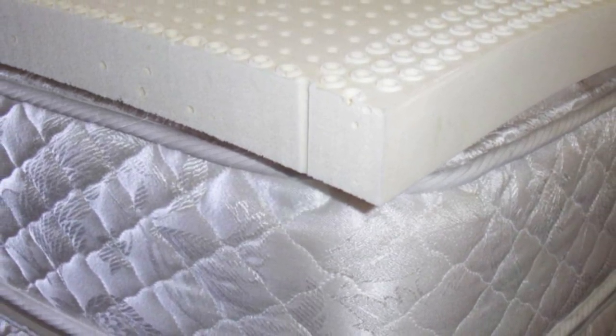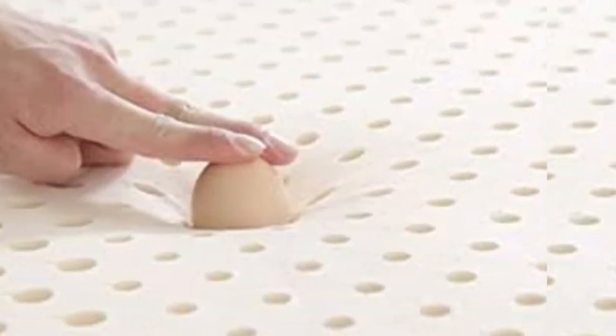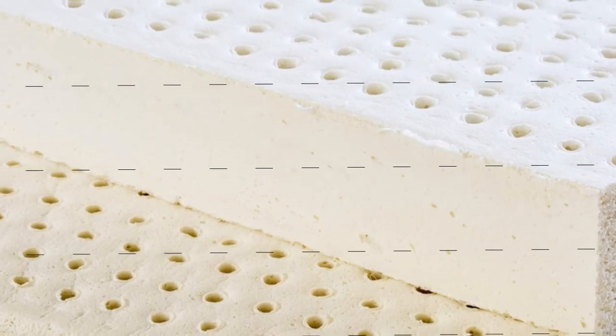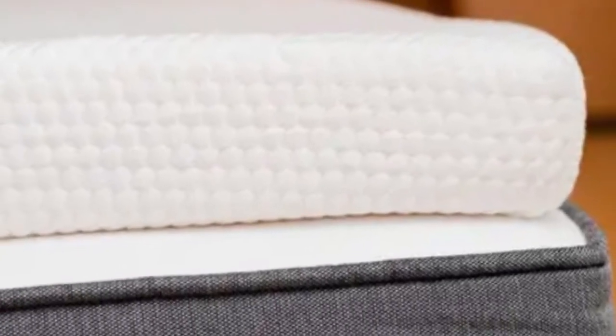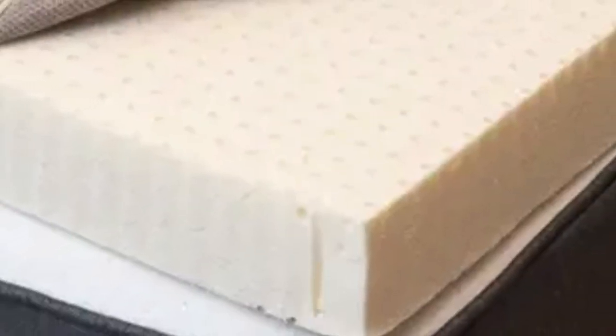Number 5. Most latex toppers sleep relatively cool compared to those made of memory foam or polyfoam. The Talali latex topper from Brooklyn Bedding elevates the natural breathability of its source material with a luxury cooling cover made of proprietary TitanCool fabric. As its name implies, this material feels cool to the touch and is designed to draw heat away from the topper's surface. TitanCool also has moisture-wicking properties to keep you dry when humidity levels are up. The 3-inch thick topper comes in a soft (3) feel, a medium (5) feel, and a firm (7) feel.